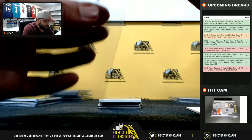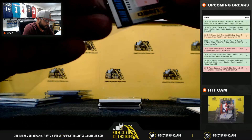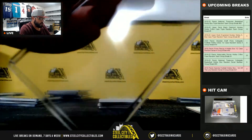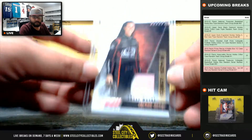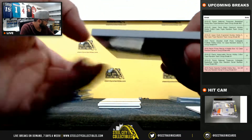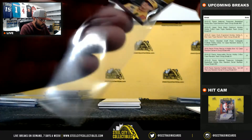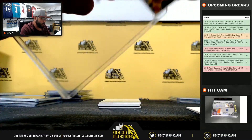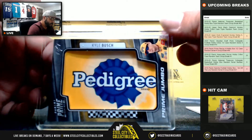RaceUsed sheet metal 32 of 50, Trevor Bain — going to Jay Steele. One-on-one prime jumbo, Kyle Busch, Pedigree dog food — going to Adam.